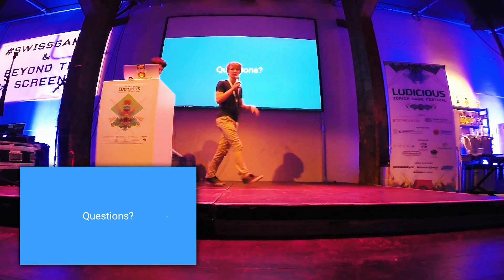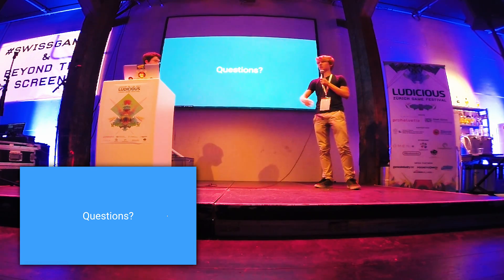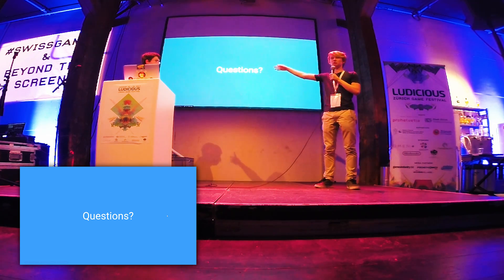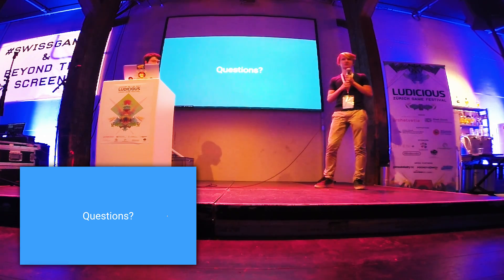So that was our journey making VR Dungeon. If you want to play it, you can go into the room behind us — we have an HTC Vive set up and you can play it together with a friend, or I will play it with you. Are there any questions?